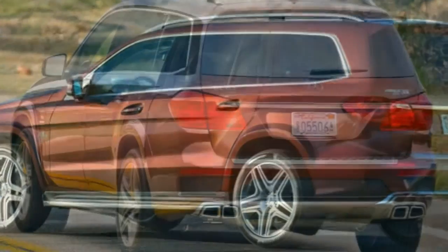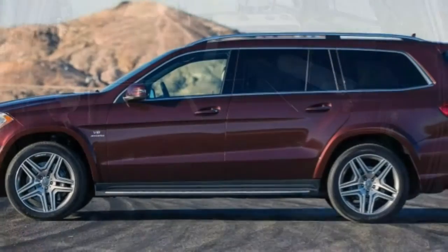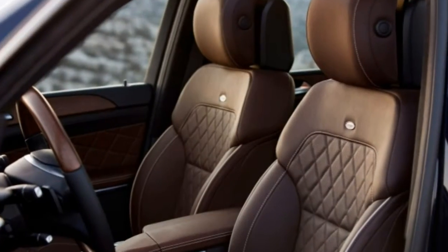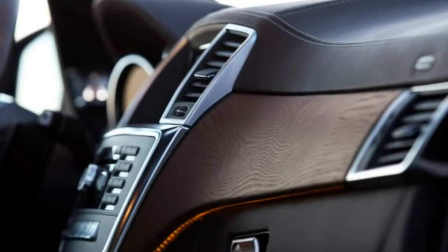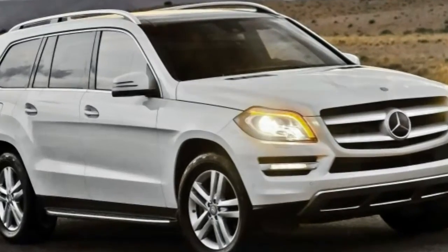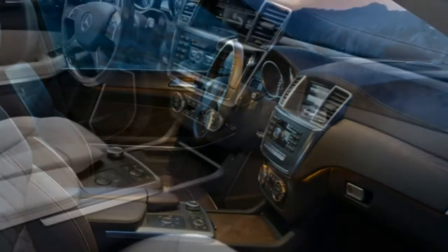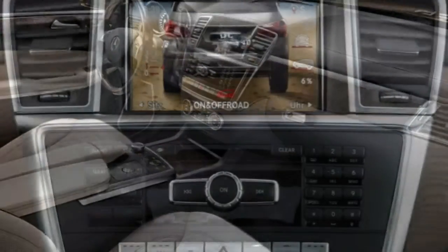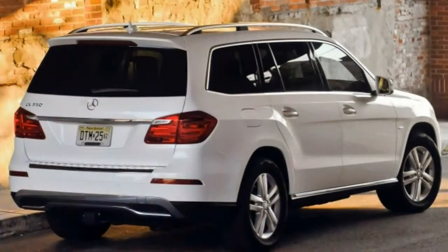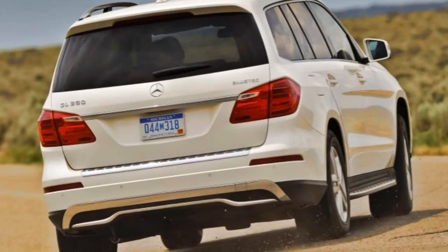Safety. Standard safety features on the 2015 Mercedes-Benz GL-Class include anti-lock brakes, stability and traction control, automatic crosswind stabilization, trailer stability assist, front side airbags, full-length side curtain airbags, a driver knee airbag, active front head restraints, a forward collision warning system, and a driver attention drowsiness monitor. Also standard are a rearview camera and the mbrace2 communications system, which includes automatic collision notification, an SOS button, stolen vehicle location, geofencing, alarm notification, and remote door lock/unlock.